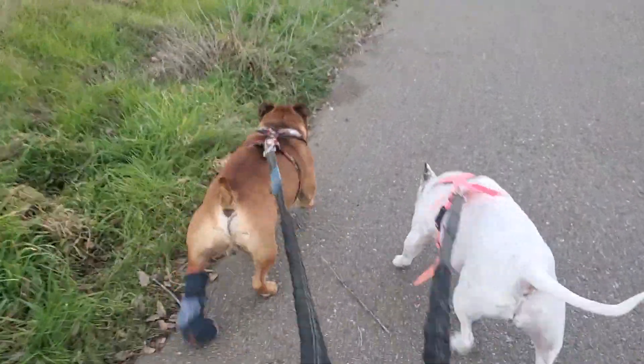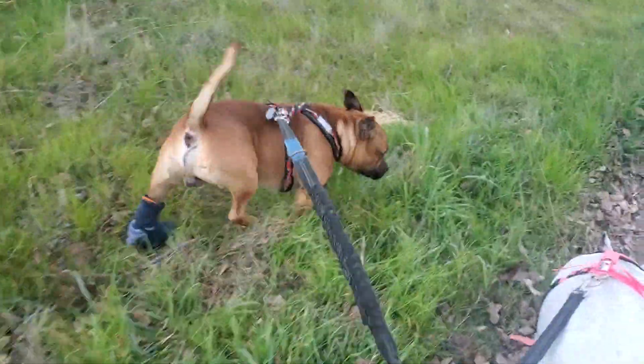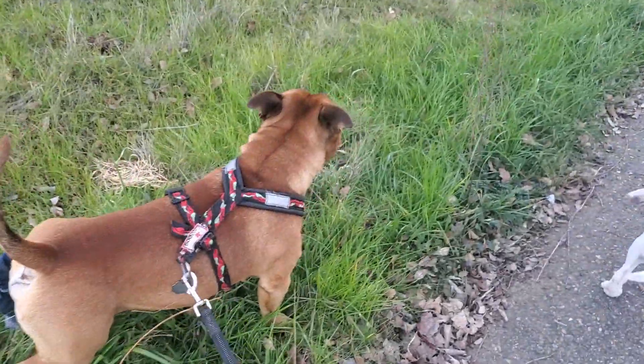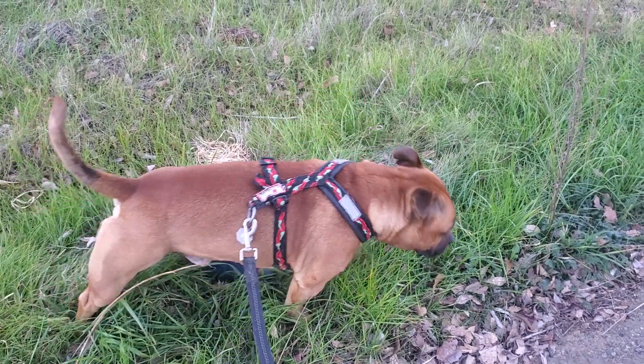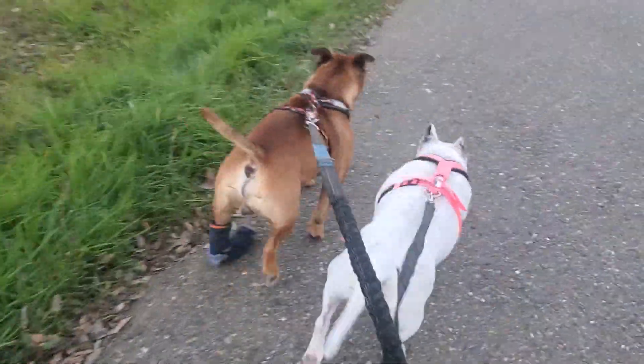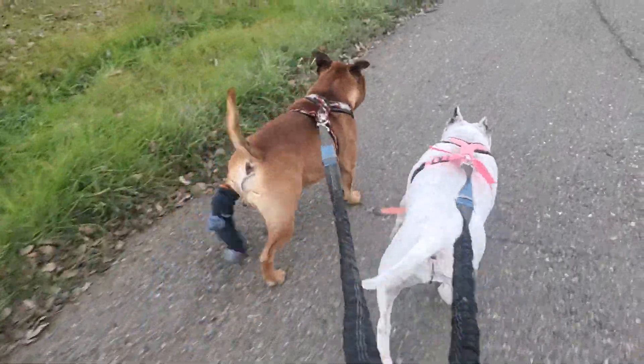You can see from looking at him that his energy level is super high. What happened is he split his toenail somehow, and it was split almost all the way down, so we had to — it was actually a little bit of a minor surgery at the vet yesterday.